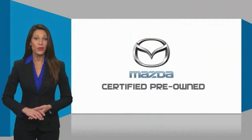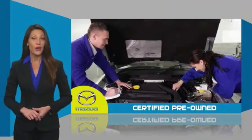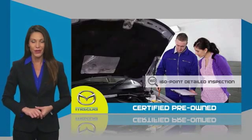Mazda-certified pre-owned vehicles provide you the peace of mind and confidence in the vehicle that you're driving. A thorough, detailed inspection conducted by a Mazda-certified technician ensures that the vehicle has been properly reviewed.